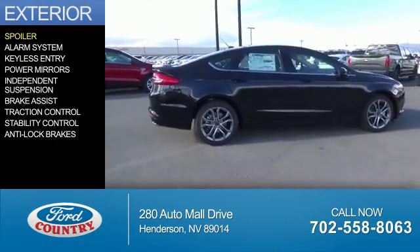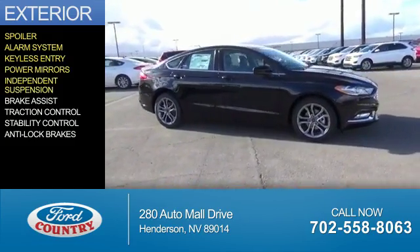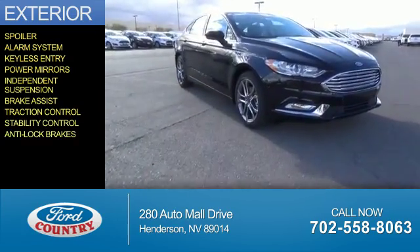The features include a spoiler, an alarm system, keyless entry, power mirrors, independent suspension, brake assist, traction control, stability control, and anti-lock brakes.